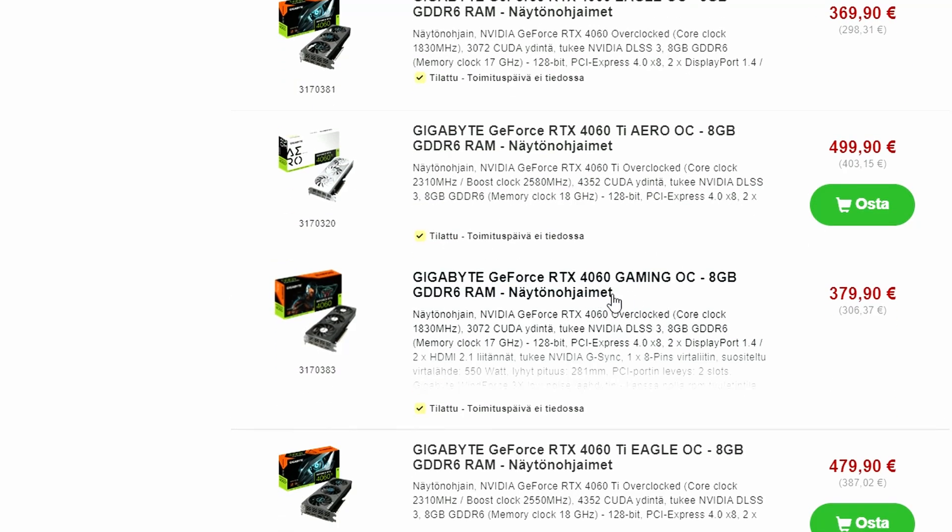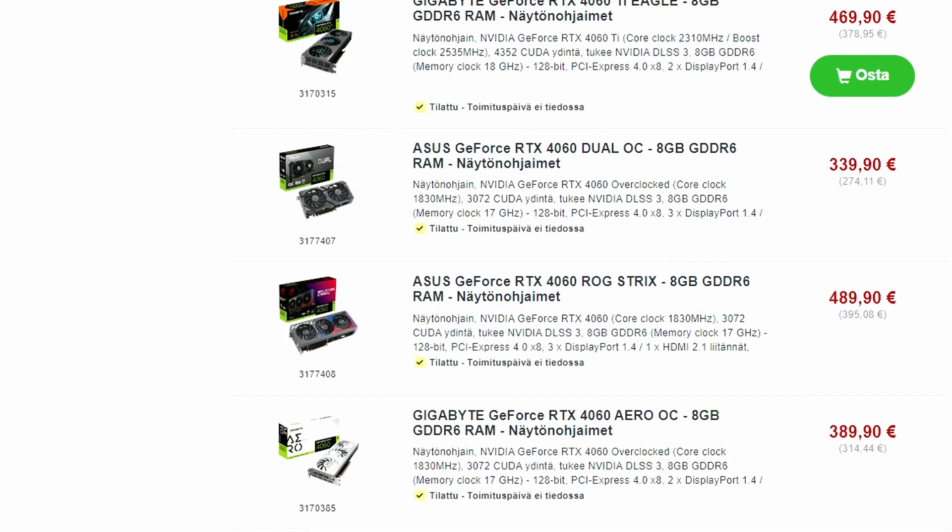There's also the Gigabyte GeForce RTX 4060 Aero OC coming at €389, and another Gigabyte model with three fans at €379. It doesn't really make sense to go with three fans — this is a very efficient GPU. So if you want to buy the RTX 4060 and the leaks are accurate and NVIDIA's claims aren't cherry-picked, then maybe the RTX 4060 could be a good value card at $300. Even with 8GB VRAM, it can be valuable — it's 20% faster than the RTX 3060.